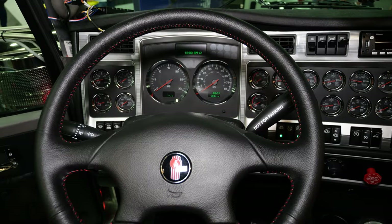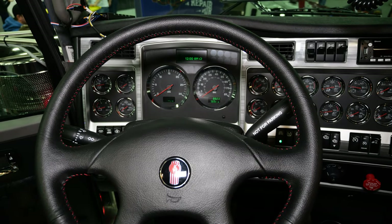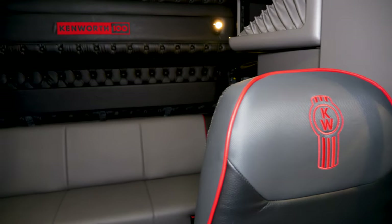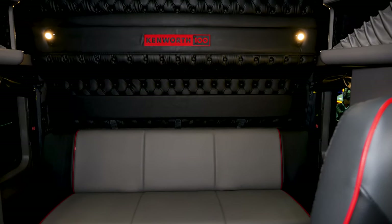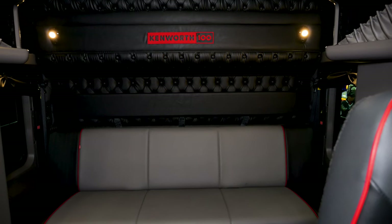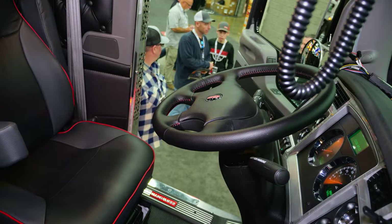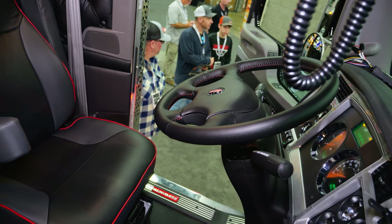Looking at the interior, we've got Kenworth 100 logos throughout. It's a black interior with brushed silver hard surfaces, red piping on the seats, and a Kenworth 100 logo on the back of the sleeper. This particular one being a studio sleeper has a couch in the back.